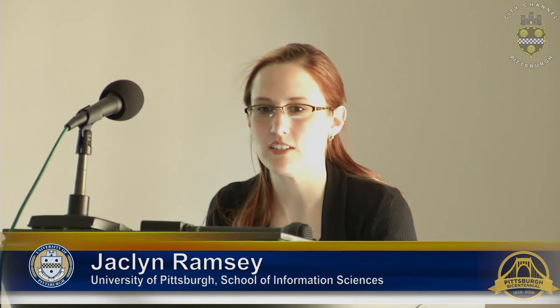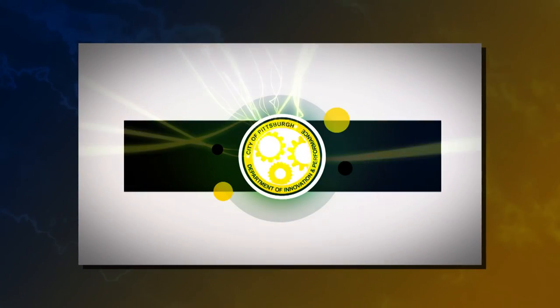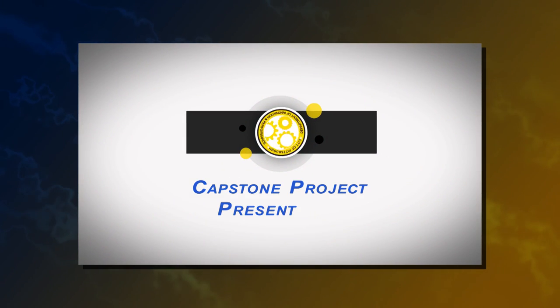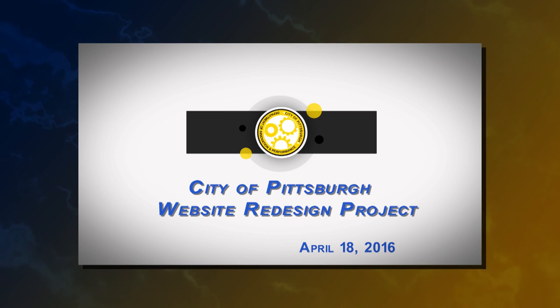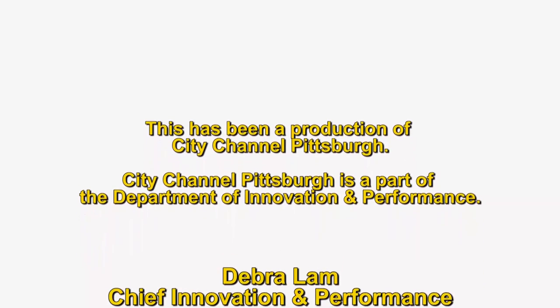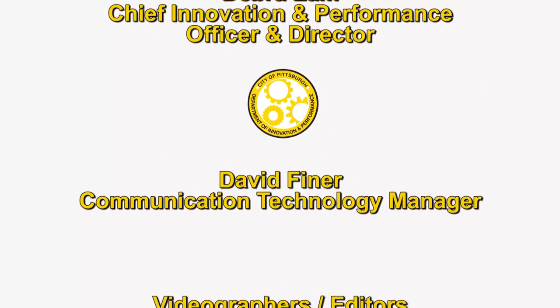That's pretty much it for today. We're open to taking any questions or hearing any comments that you have. Thank you very much for your time today.